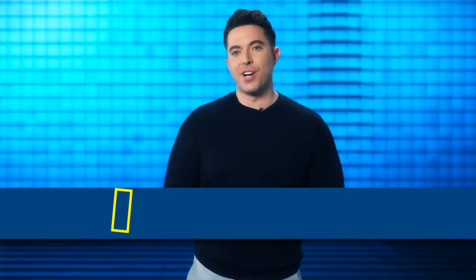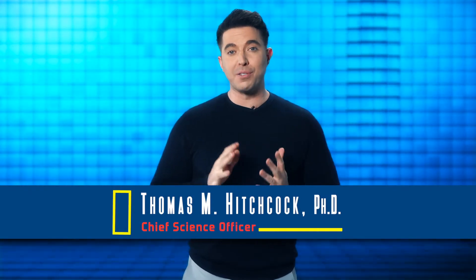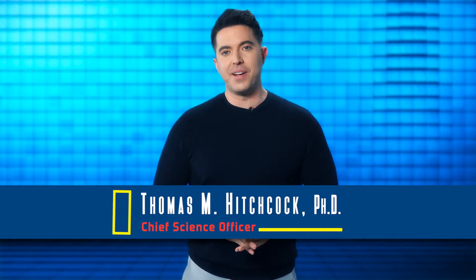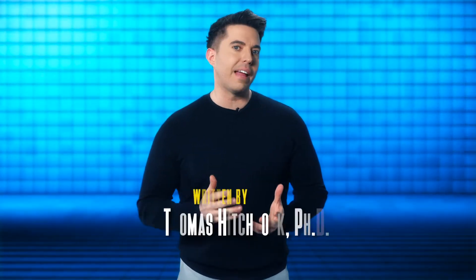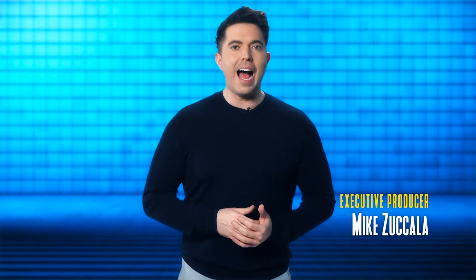Hello, I'm Dr. Thomas Hitchcock, and welcome to this episode of our series, Beauty and the Bacteria, an exploration into the world of the skin microbiome. In this series, we are taking a closer look at the entangled nature of our skin's relationship to the microbes that live on and in the skin, and how that affects our lives from birth till death.